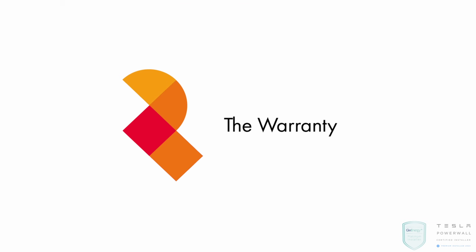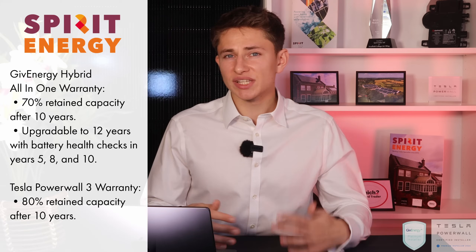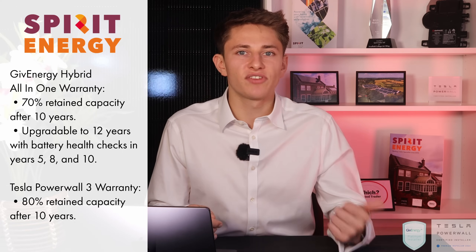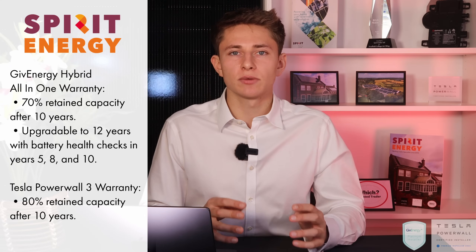The warranty terms for the new GiveEnergy all-in-one remain similar to its predecessor, offering 70% retained capacity after 10 years as standard, extendable to 12 years with health checks at years 5, 8 and 10. Tesla Powerwall 3 offers a 10 year warranty with 80% retained capacity after 10 years. GiveEnergy hinted that health checks may be relaxed, and if your system is installed properly by a reputable installer, you may get access to 12 years as standard — guaranteeing 70% retained capacity after 12 years.